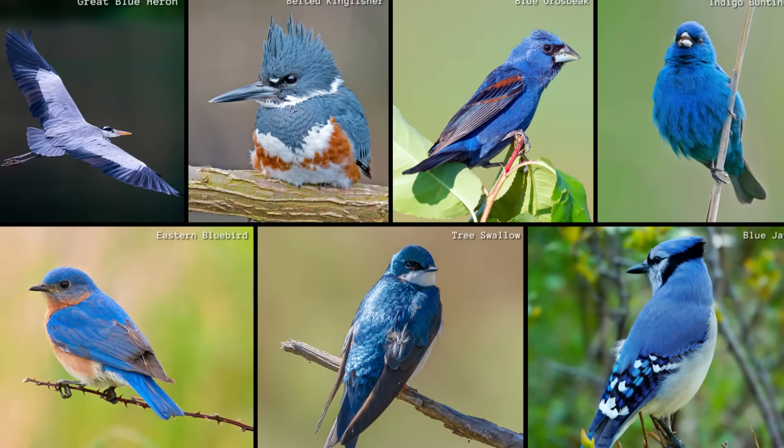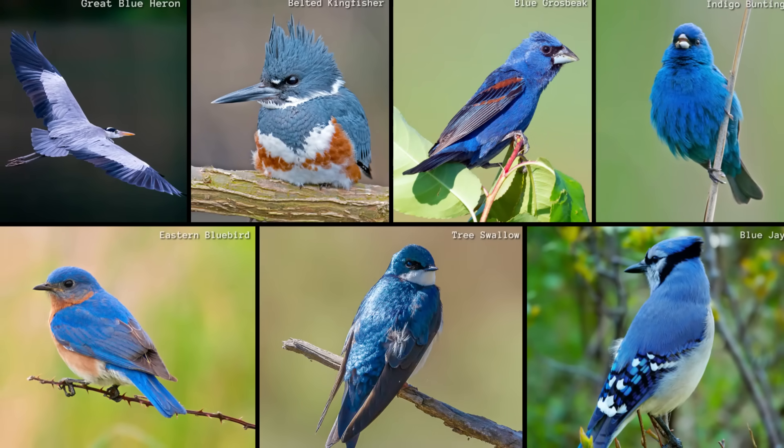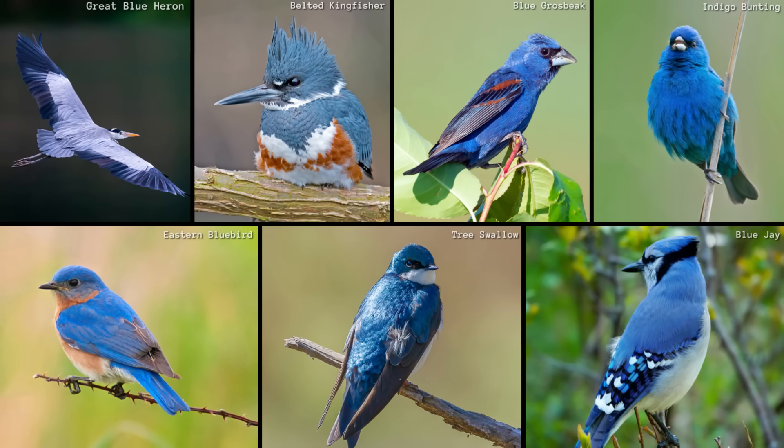Here's another layer of brilliance. Not all blue is the same, as we can see. Each species builds its feather structures a little differently, resulting in a stunning variety of shades.